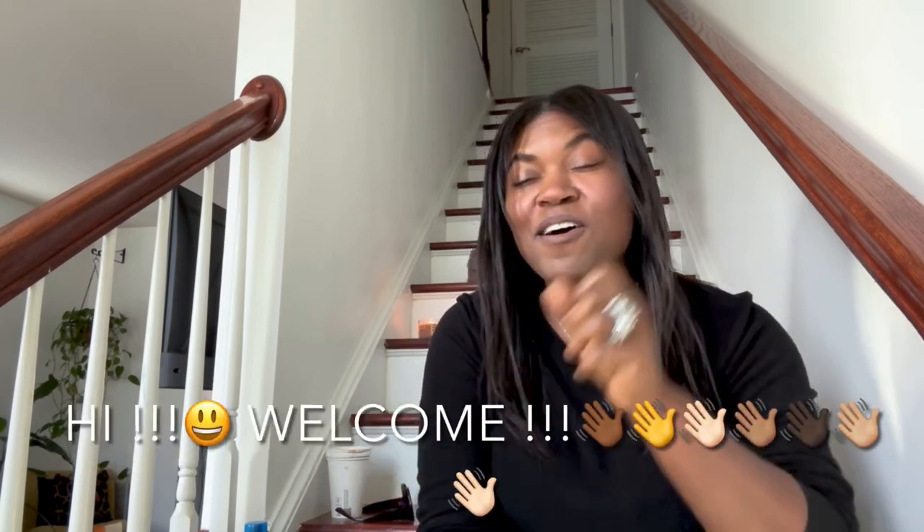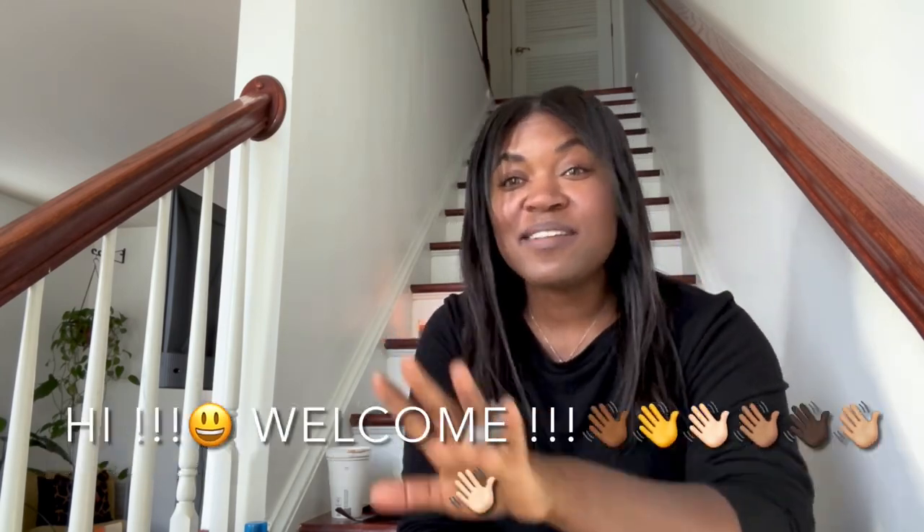Hey you guys, what is up? It is Ivy Concrete Catwalk. Those of you who are new to my channel, welcome. I love all things vintage, new, nearly new, estate — you name it, I love it.